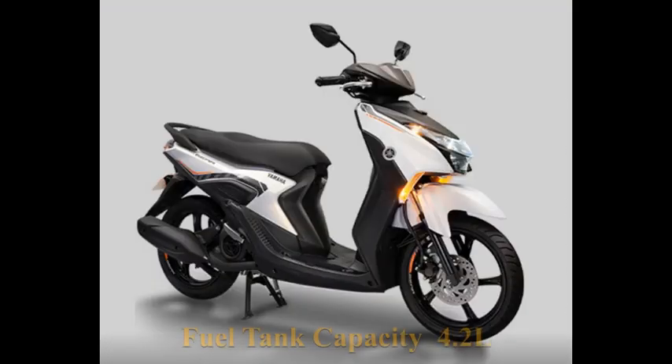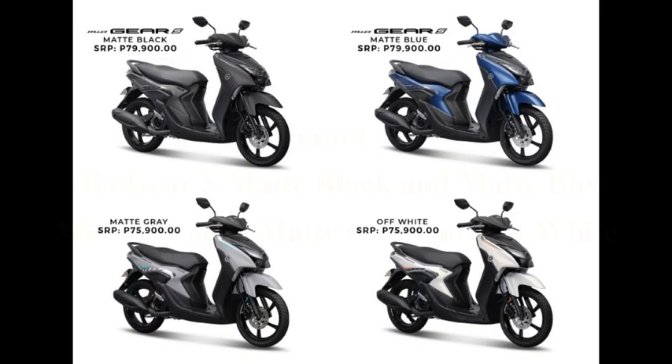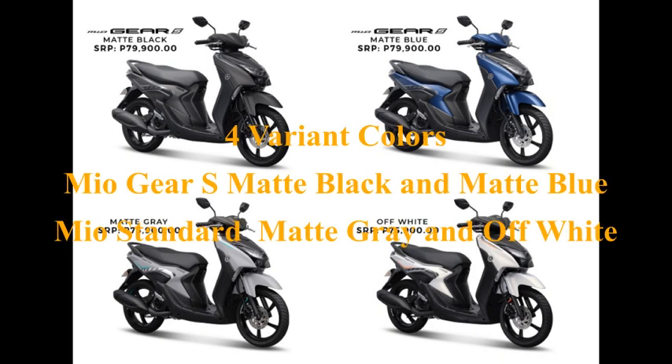Fuel tank capacity: 4.2 liters. Available in 4 variant colors — for MioGear S: Matte Black and Matte Blue; for MioGear Standard: Matte Gray and Off White.